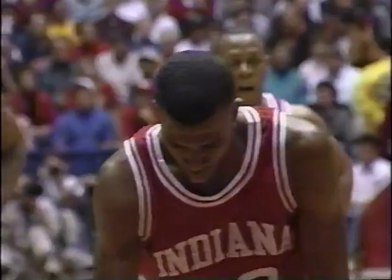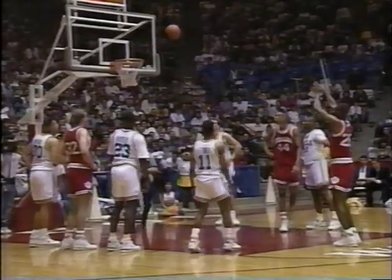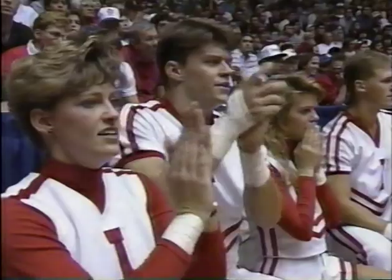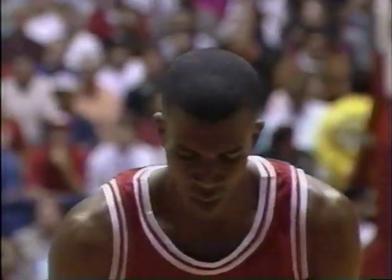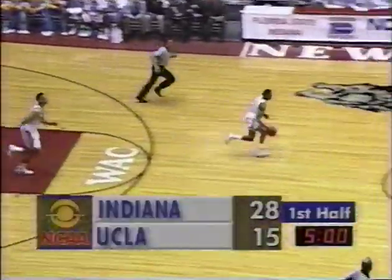Damon Bailey takes a rest on the bench with nine points, and Calvert Cheney is back in the lineup. With Damon Bailey out of the lineup, you lose some ball handling and general dribbling skills. Calvert Cheney is going to try to get on track — if you switch one of the smaller players on him, he's just going to post them up. Five minutes to play, first half. Madkins — and that's just awful transition on the part of Indiana. Good push-up by UCLA. 28-17.